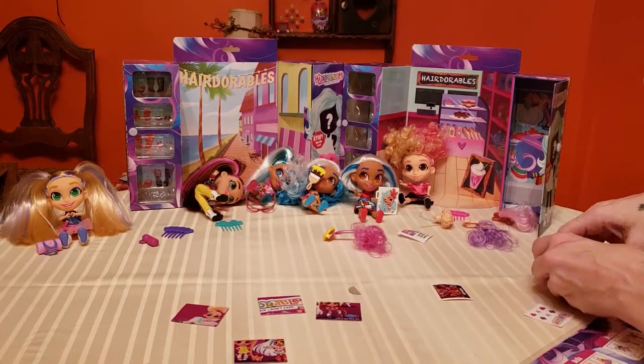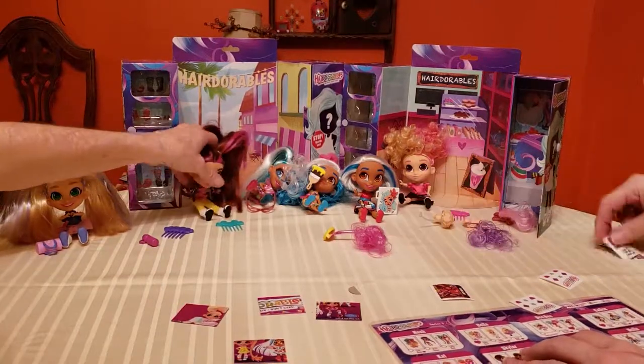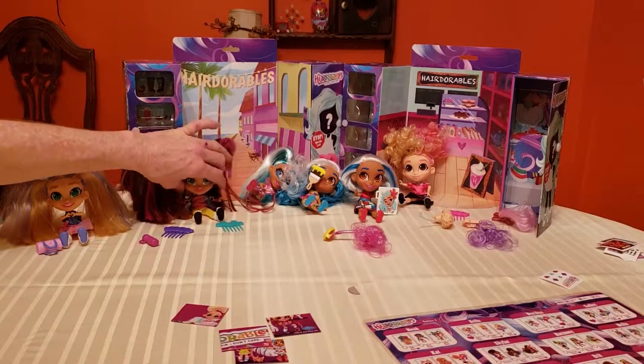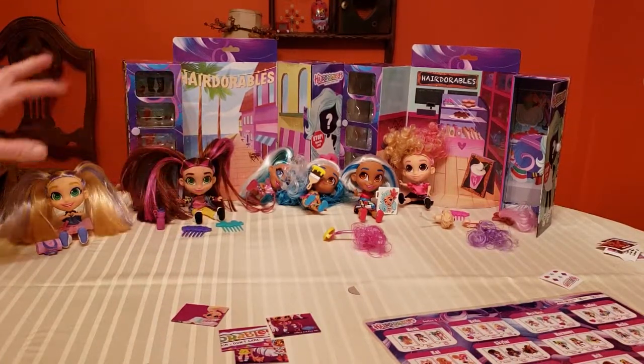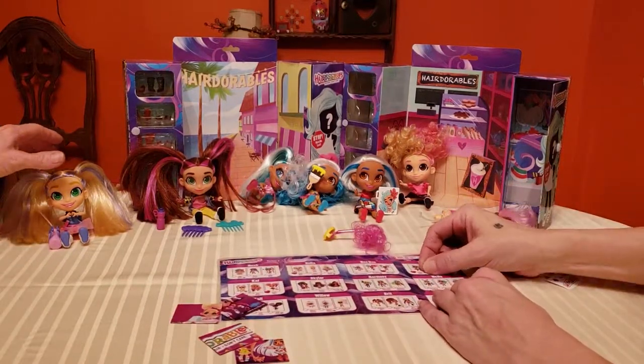So that's the Hairdorables, guys! You can collect all 36 dolls - 12 characters with three looks each. Each one comes with an accessory, a comb, and a pair of shoes, and apparently a pet in later releases.